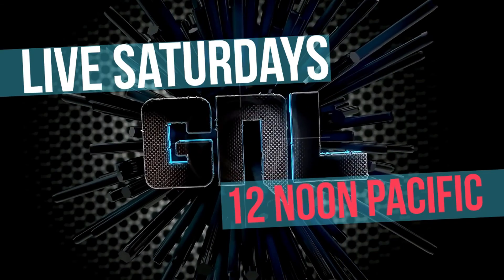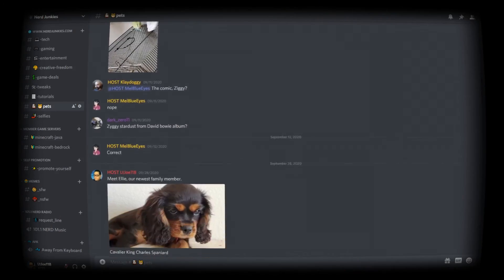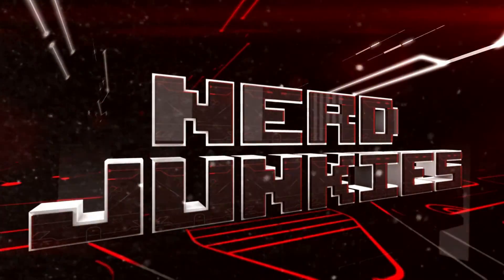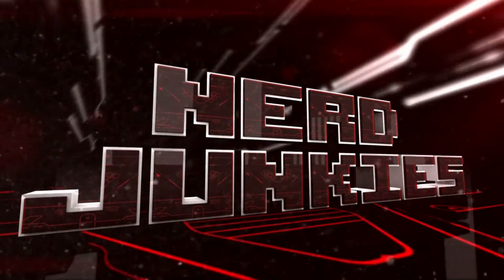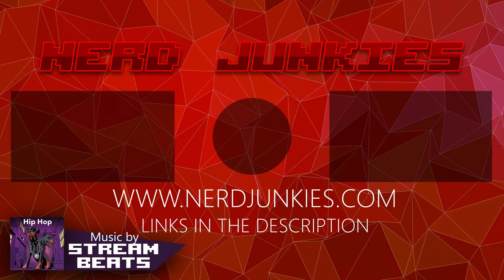Join us live Saturdays at 12 noon Pacific, 3 PM Eastern. Also join our Discord channel after Game News Live to chat with us. Check out our Nerd Junkies merch available now, and for all this and more visit us at NerdJunkies.com. See you next time on Game News Live.